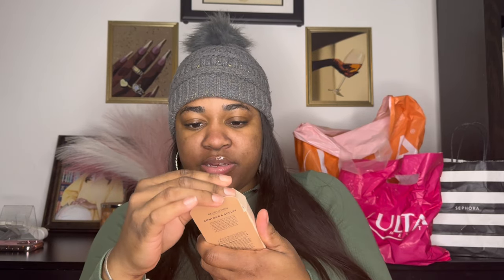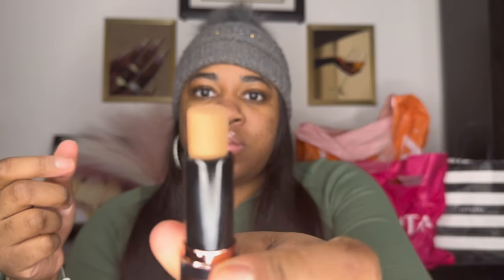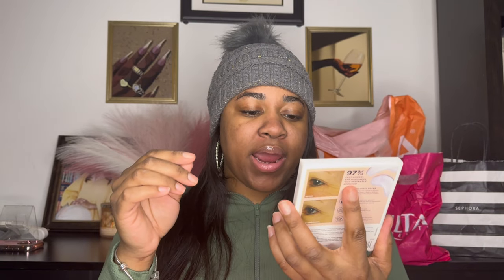I opened this one — I think I got the wrong color. This is the Fine Sculpt, so it's like a contour stick, but I think it's too light. I guess I can use it as a highlighter. It's nice — two sides, two different things. This is the Puffin Brightened Eye Gel by Beauty Bio.